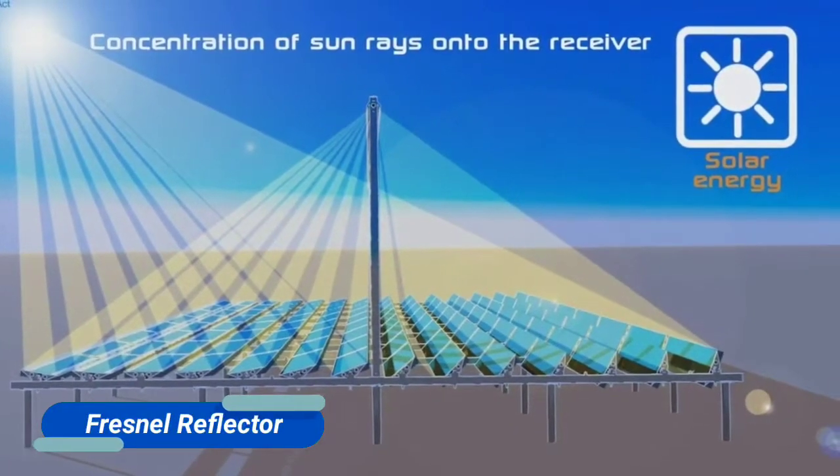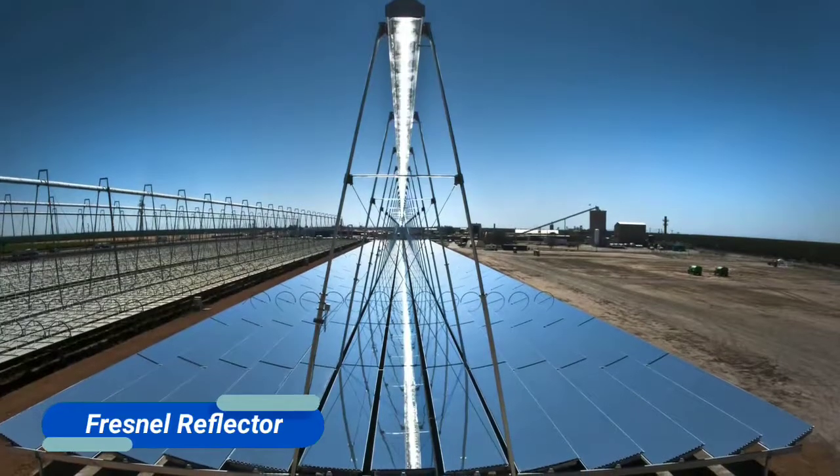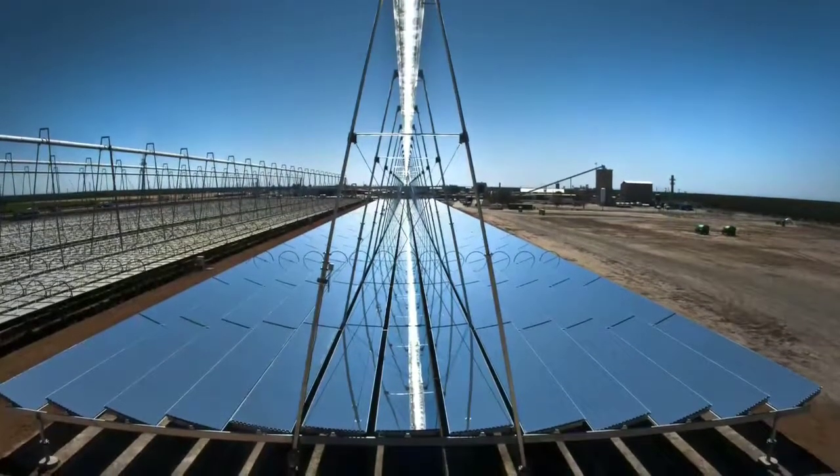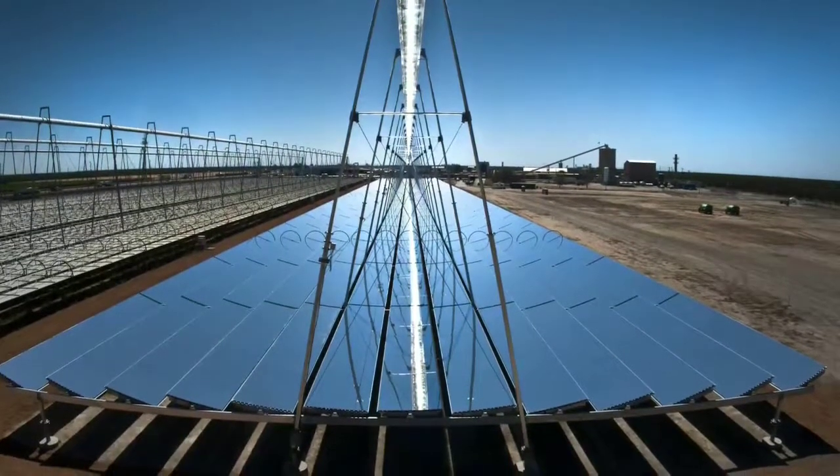Fresnel reflector: instead of heating fluid, this mechanism heats water directly. It can do this efficiently by increasing the atmospheric pressure, and this steam can then go on to power a turbine.